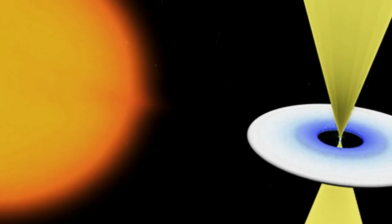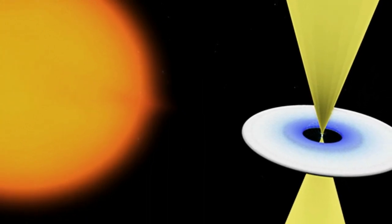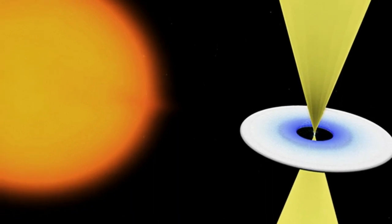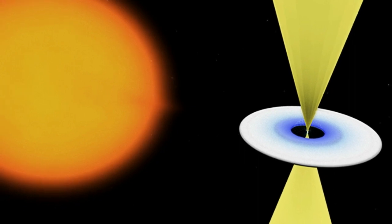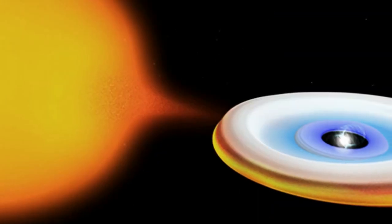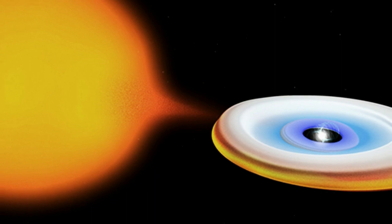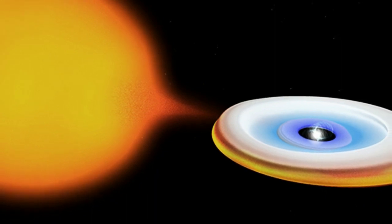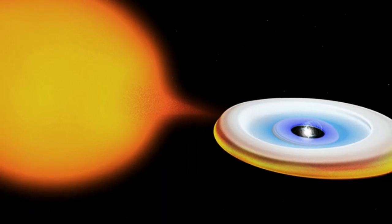Astronomers have discovered a neutron star with the puzzling ability to change from one type of pulsar to another. The star is located 18,000 light years from Earth and it's called IGR J18245-2452. It was discovered as a radio pulsar in 2005 and then rediscovered as an x-ray pulsar earlier this year. Now astronomers have confirmed that the star is part of a binary system and alternates from radio to x-ray depending on whether or not it's accreting material from its nearby stellar companion.